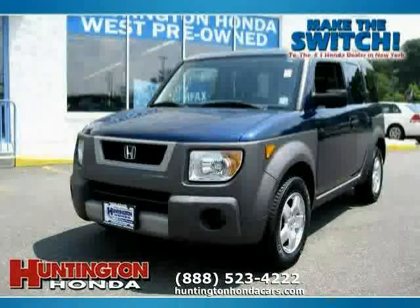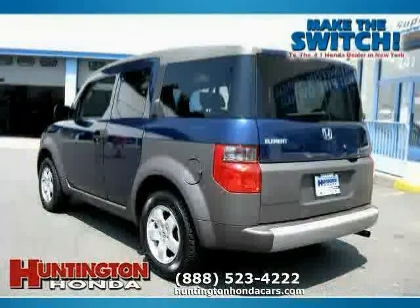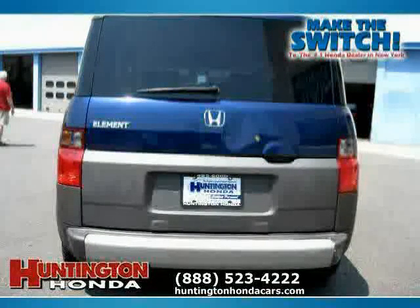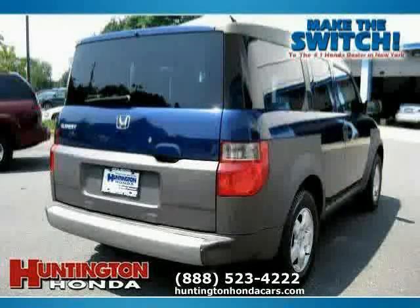This 2003 Honda Element is equipped with cloth interior, power door locks, CD player, sun moon roof, 4-wheel anti-lock brakes, air conditioning, 4-wheel drive, power windows, and driver and passenger side airbag.